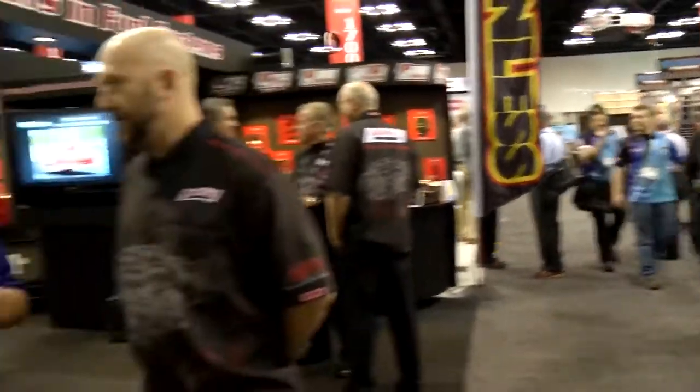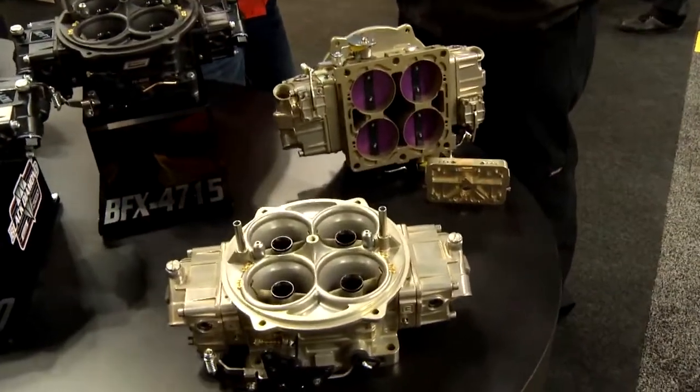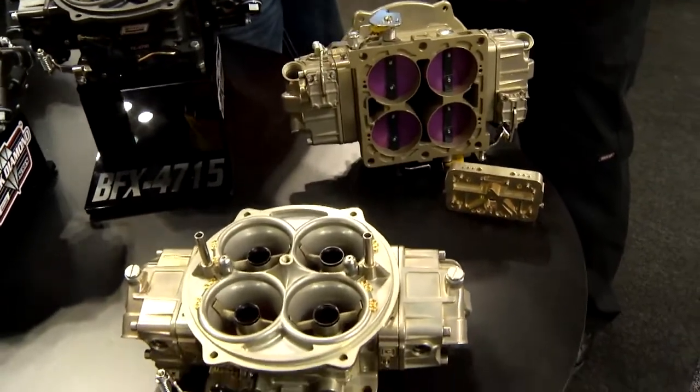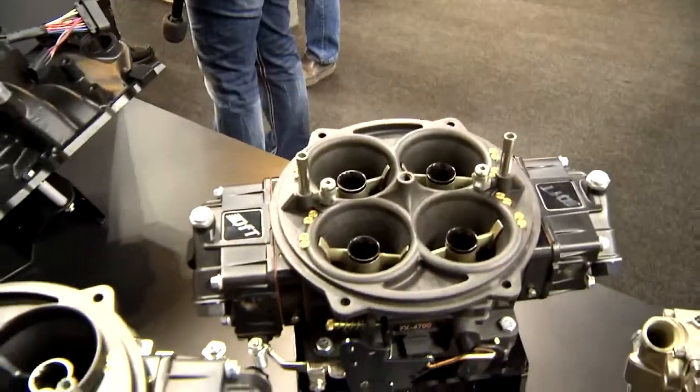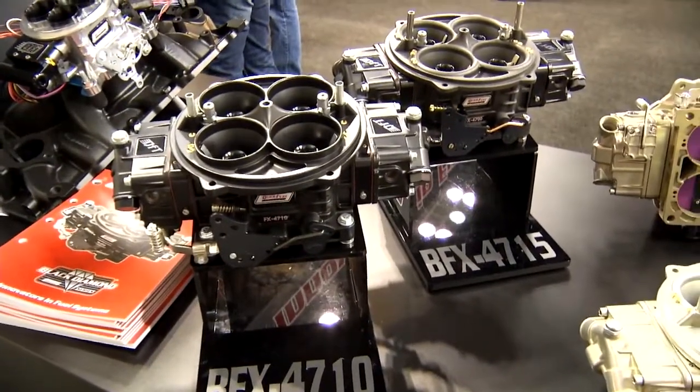Motors just keep getting bigger and bigger. Of course, there's no replacement for displacement, so we've got to be able to get the fuel and air into those bigger cubic inch motors. We come right here to Quick Fuel and Derek. You guys have got some really cool stuff you're doing here. The demand that carburetors are needed in today's day and age, as far as the cubic inch and displacement versus the CFM that's required to put the horses to the ground on that cubic inch — what we've done is introduced some bigger carburetors, which we always have in the FX series from a 1050 up to a 1450 CFM.